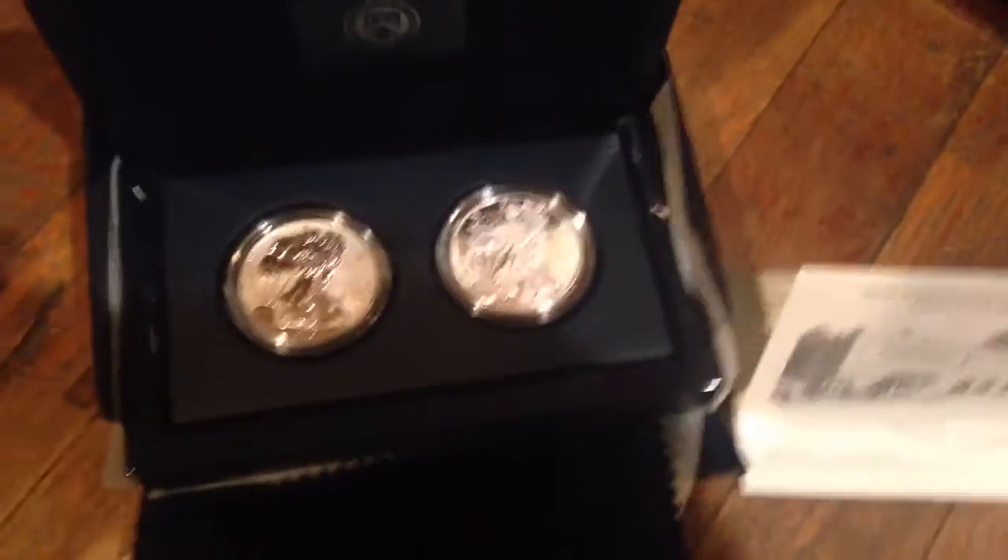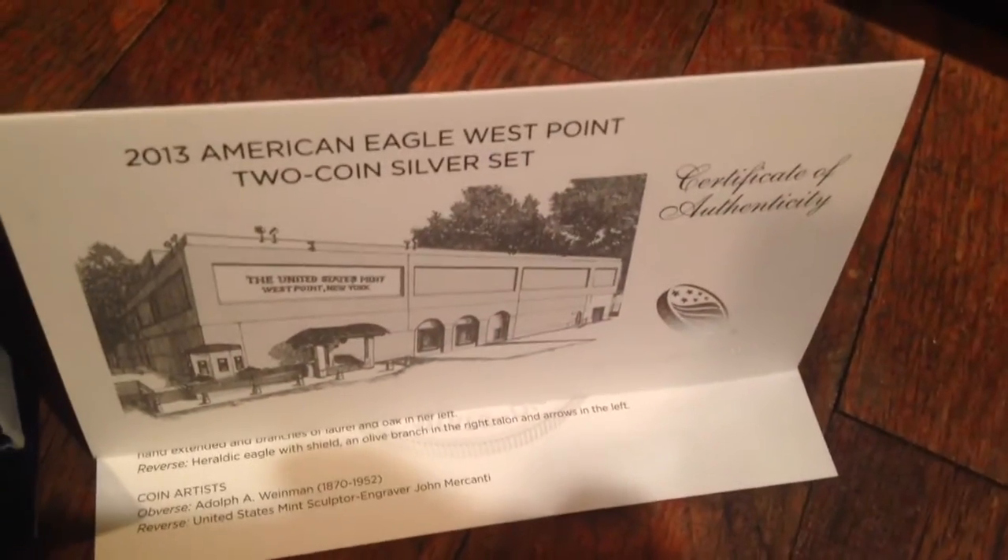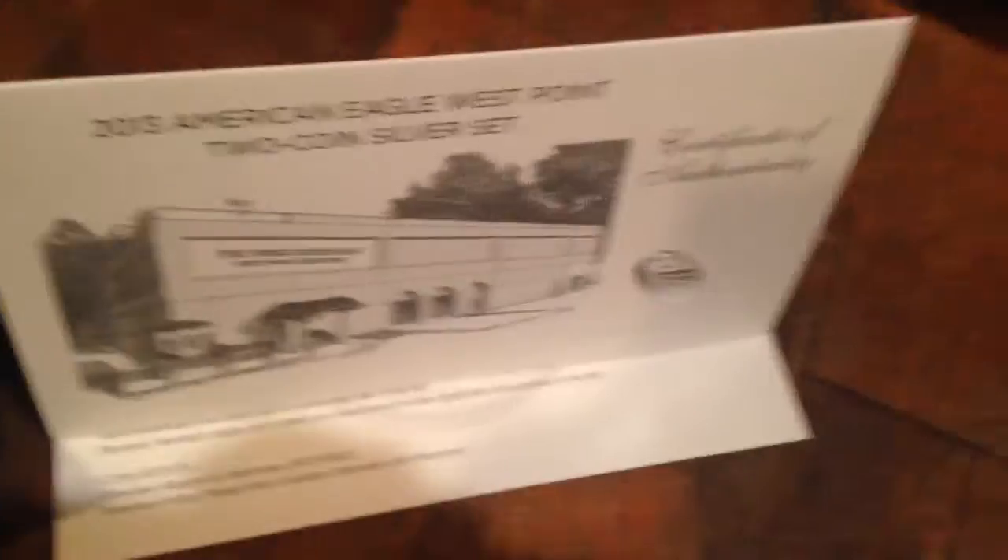Hello YouTube, this is a quick video. I'm selling my 2013 American Eagle West Point 2 Coin Silver Set.